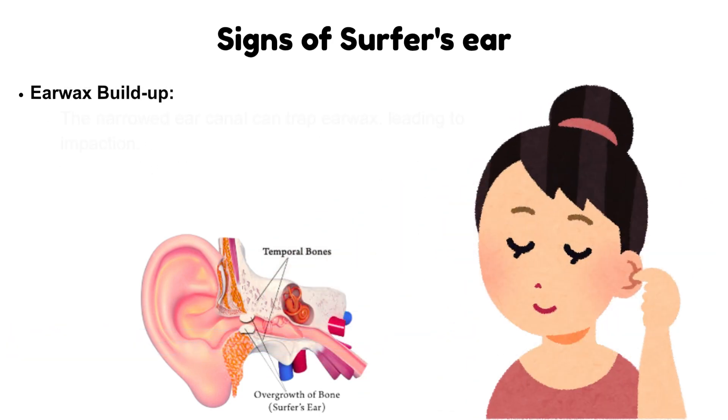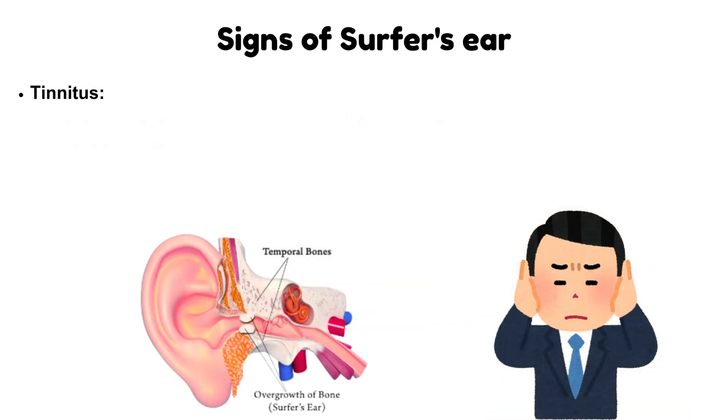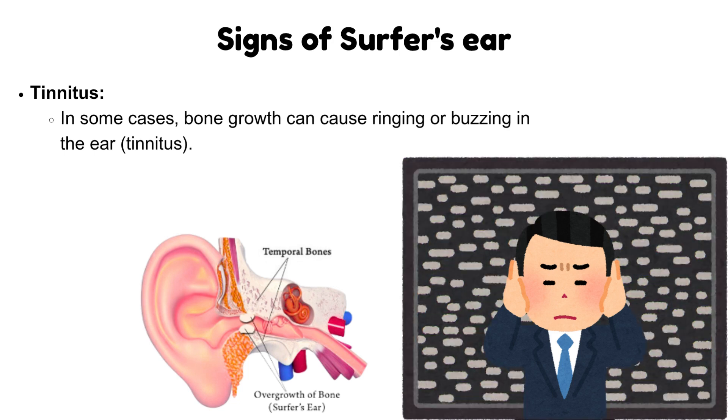Earwax buildup: the narrowed ear canal can trap earwax, leading to impaction. Tinnitus: in some cases, bone growth can cause ringing or buzzing in the ear. This phenomenon is called tinnitus.